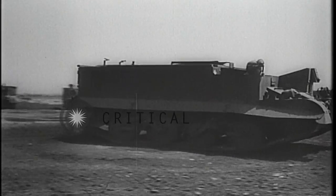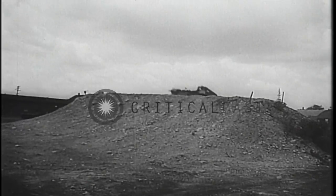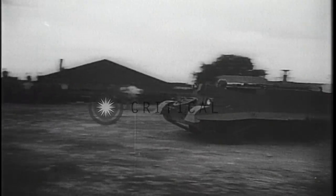Designed for frontline duty to carry machine gun and mortar crews into battle, it is now in mass production in American factories.